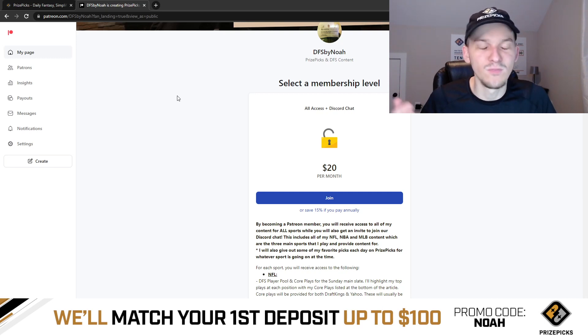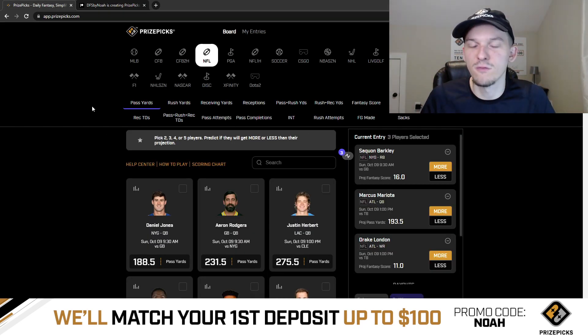$20 per month gets you access to everything I provide over there. Check it out if you're interested. Good luck this week — thanks as always for watching and supporting the channel. Hope you guys won some money. Let's try and hit all three of these plays. We'll see you in the next video.